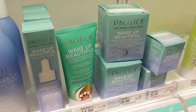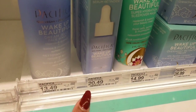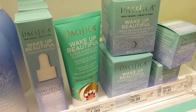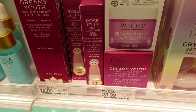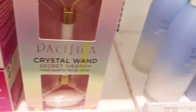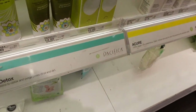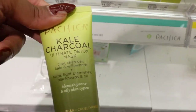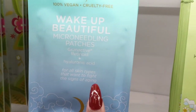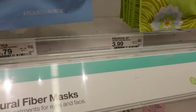I told you guys about Pacifica. If you're looking for inexpensive skincare — I know prices are kind of high, and skincare is really high these days — definitely check out Pacifica. Their masks are super good, and I think I'm going to try this Kale Charcoal Mask. I have a couple at home I need to use, but all their masks are $3.99.